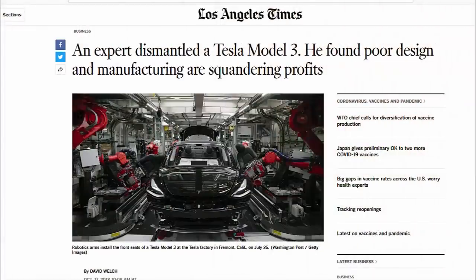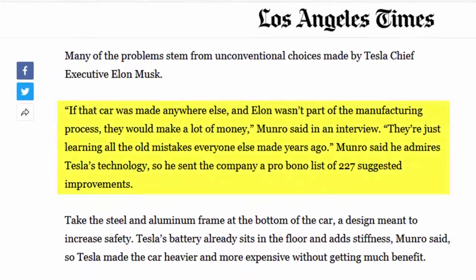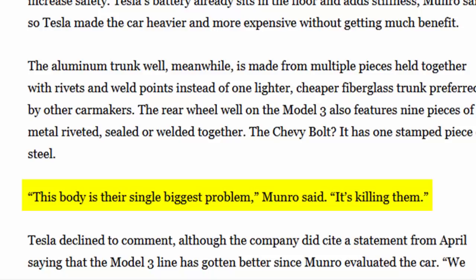In an interview with the LA Times, Munro said: "If the car was made somewhere else and Elon wasn't part of the manufacturing process, they would make a lot of money. They're just learning all the old mistakes everyone else made years ago." At the time, Munro said he admires Tesla's technology, so he did send the company a free list of 227 suggested improvements, but still concluded that "this body is their single biggest problem — it's killing them."